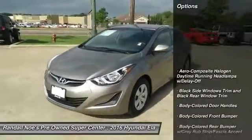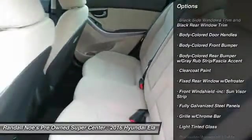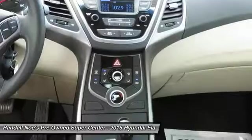Front wheel drive. Electronic stability control. Outside temperature gauge. Day-night rear view mirror. Tilt steering wheel. Perimeter alarm. Body color door handles. Low tire pressure warning. Four piece floor mat set.